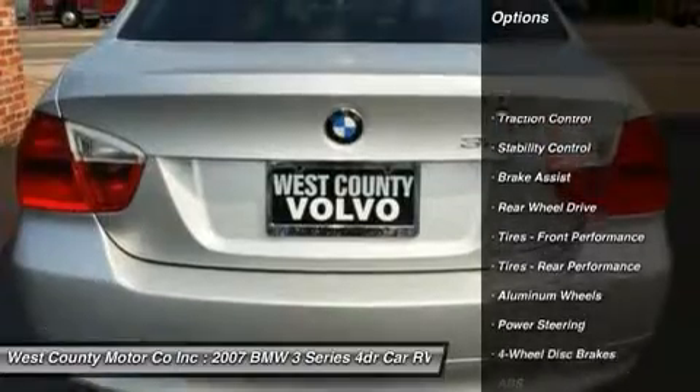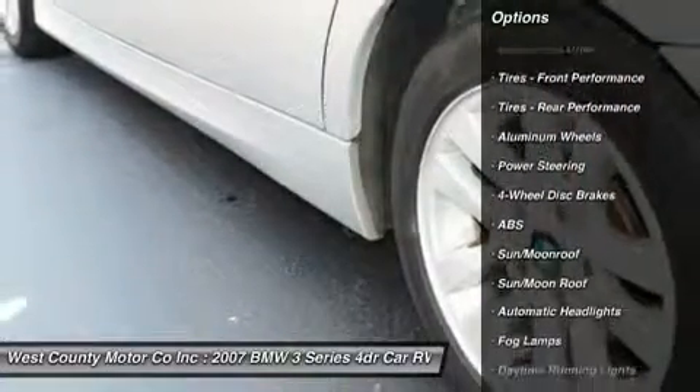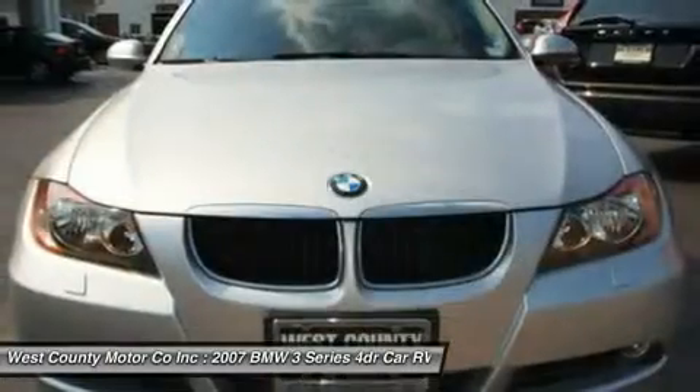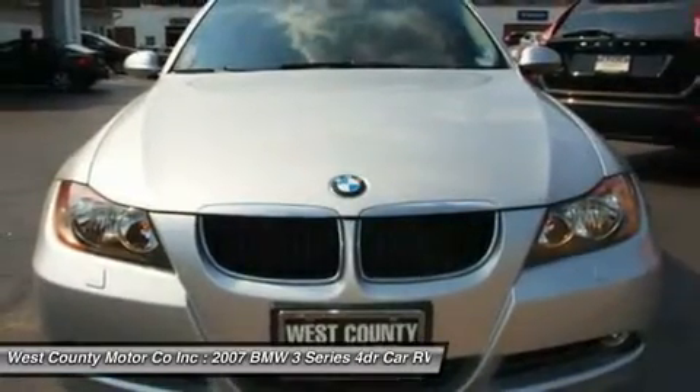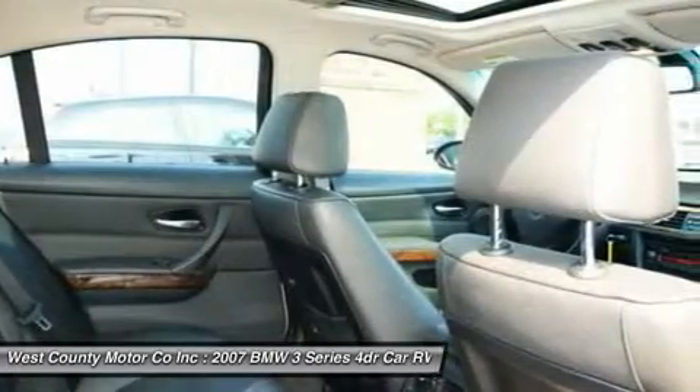This gem of an engine produces 300 horsepower and an equal amount of torque. The 2007 BMW 3 Series continues to be the benchmark against which other entry-level luxury cars are measured, mainly courtesy of its excellent driving experience.